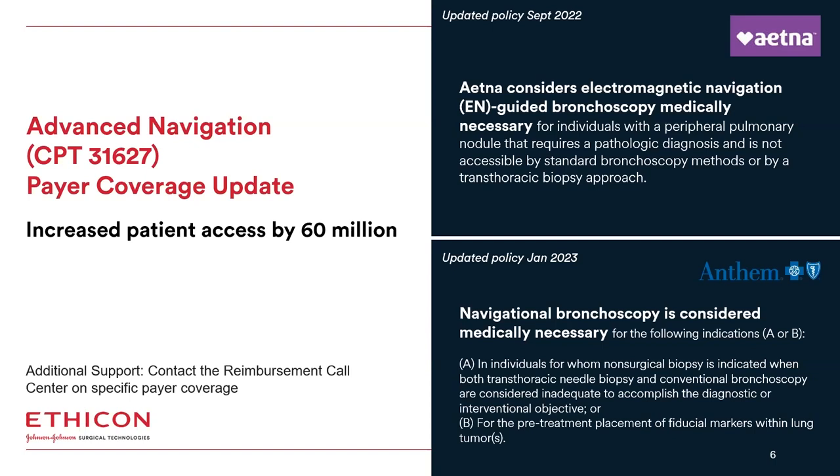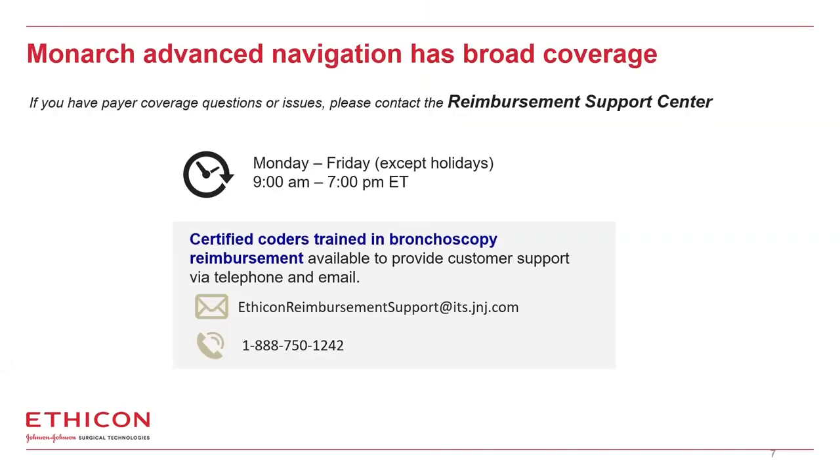More recently in January 2023, Anthem has also updated their non-coverage decision and now provides coverage for 31627 advanced navigation. This is for individuals for whom non-surgical biopsy is indicated and both transthoracic and conventional bronchoscopy are considered inadequate. Additionally, they include coverage for fiducial marker placement. You can access the full coverage policies for both Anthem and Aetna online. While there is broad coverage for advanced navigation, if you have any payer coverage questions or issues, I encourage you to reach out to our reimbursement support center.